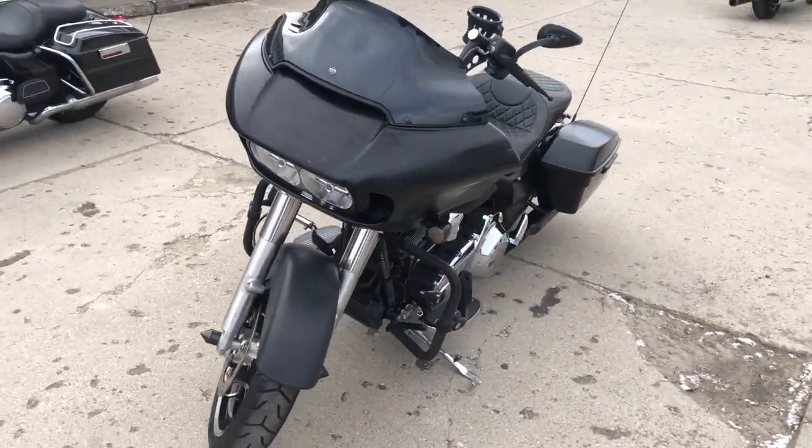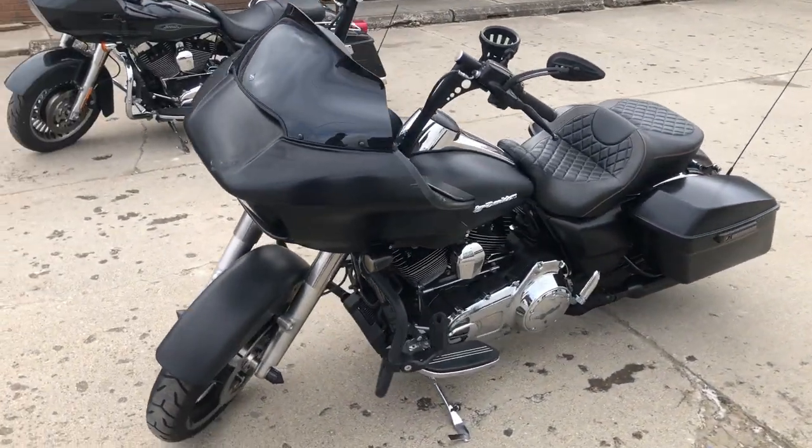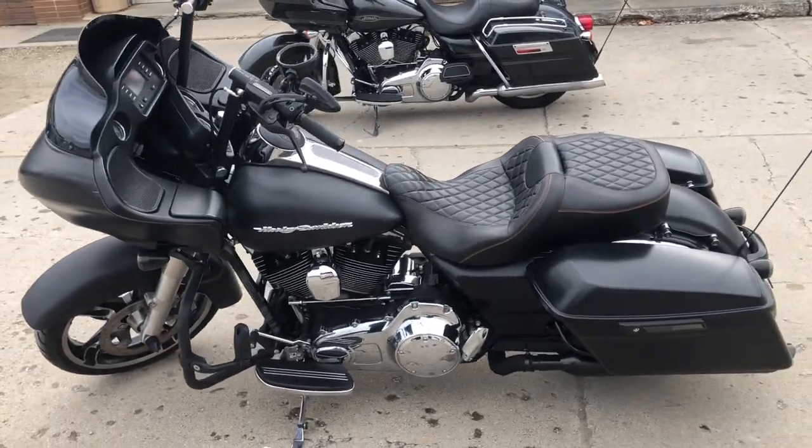2015 Road Glide Custom for Sale. We got a custom gel seat, highway pegs, cup holder and more. This is the one set up for comfort.